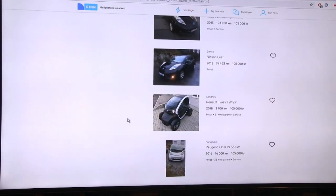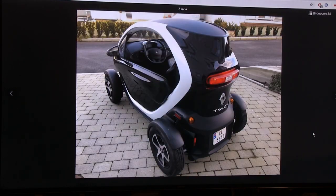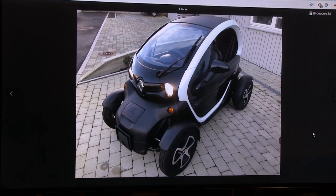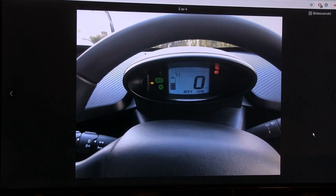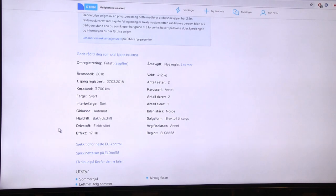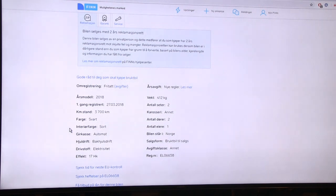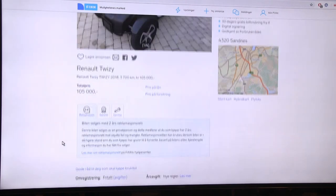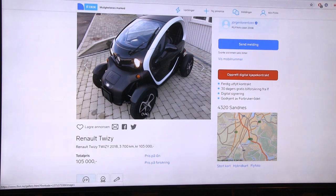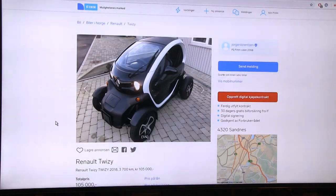We're now seeing more Leafs and fewer triplets. Here's another Twizy - this one at least has doors but no optional windows. Personally, 105,000 NOK for a Twizy that can barely go 80 km/h, isn't allowed on motorways due to its classification, and can only slow-charge via Schuko - no way. It's only done 3,700 kilometers. You really have to be a rich person to buy this just for commuting.